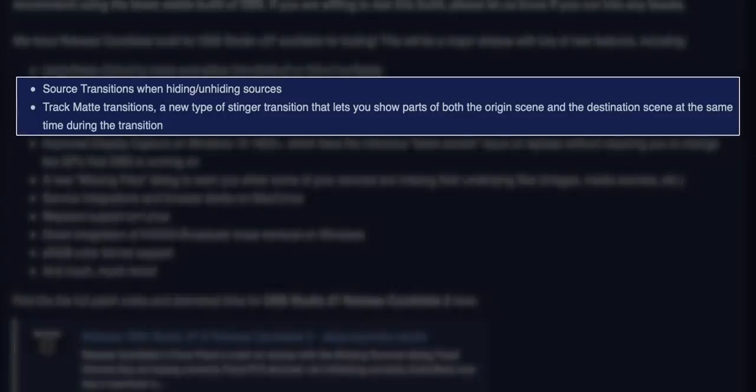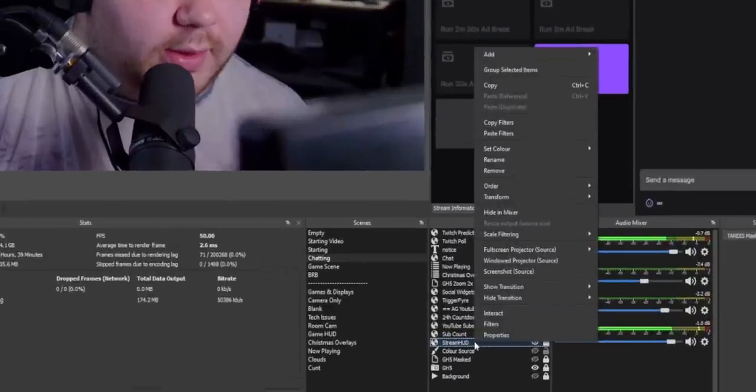Source Transitions and Track Matte Transitions. These two things are pretty exciting because it means we can do some really cool things inside of OBS that we've never been able to do before. Source Transitions are pretty self-explanatory — they are transitions for each individual source in your OBS scene. By right-clicking, you can assign different transitions, and then by toggling the layer on and off, you can actually preview what that transition will look like.